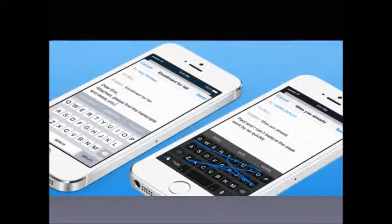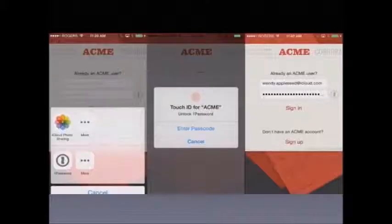This keyboard feature also points to the much bigger 4.7 inch display of the iPhone 6, because it'll be pretty hard to type with one hand on a 4.7 inch screen — hence this cool new feature. The next features are the Touch ID API and Extensions.